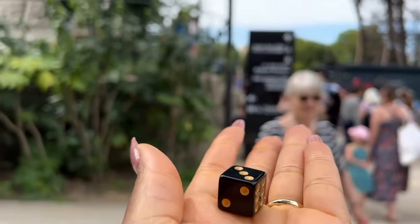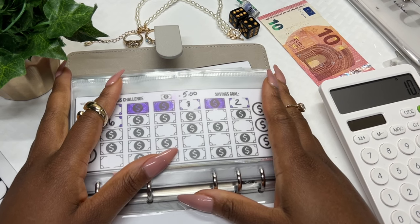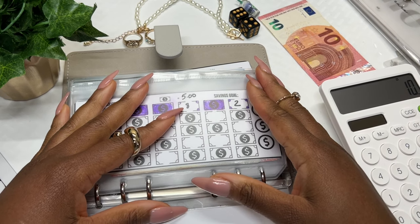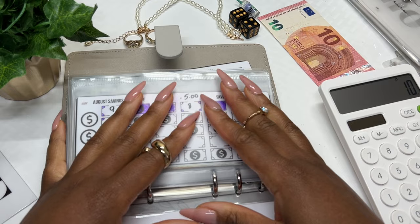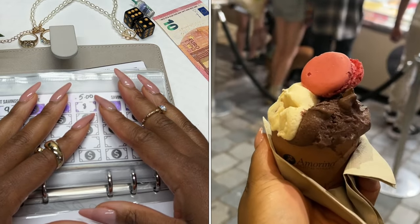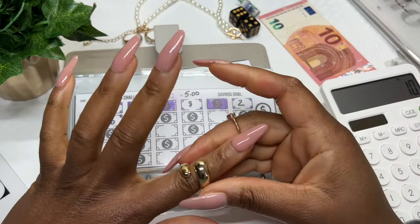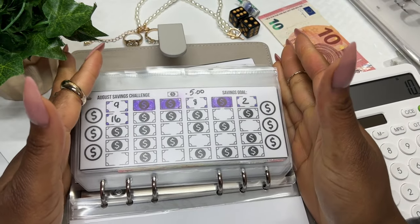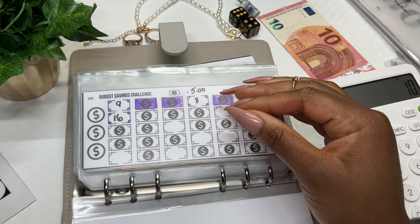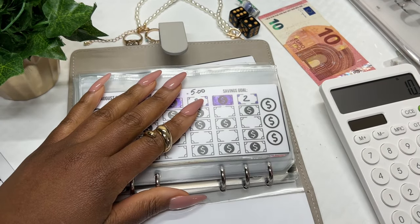We came back down and I decided to do a cash stuffing there — that's number three. Even just watching the videos back while editing was amazing. I love it there. The gelato — oh my gosh, I could use a gelato right now. Anyway, let's get back to the cash stuffing. I know some of you might be saying, 'Can you just focus on the cash stuffing?' I get it — it's just my personality.